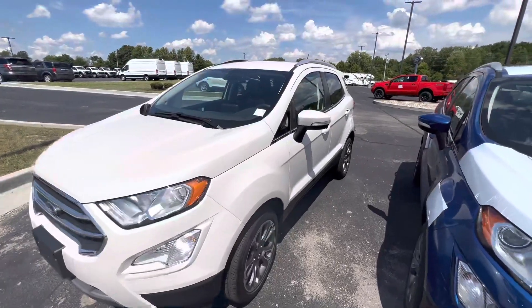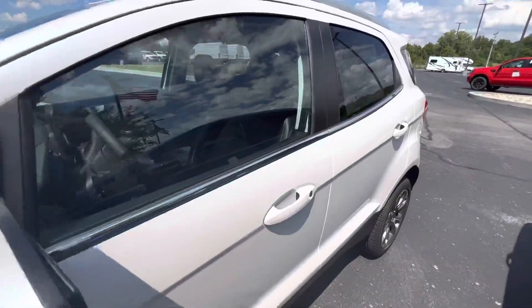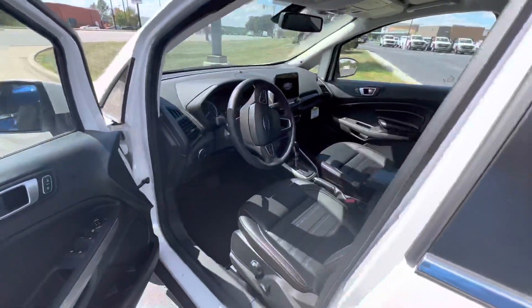Thank you for choosing Bill S's Ford. This is our 2022 Ford EcoSport in the white platinum metallic color. This is a Titanium, which means this is a fully loaded option.